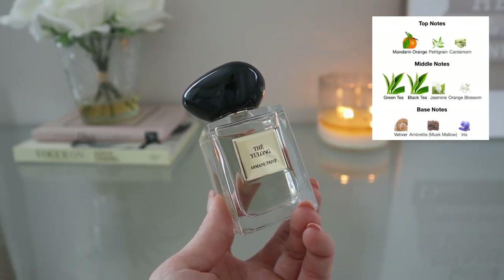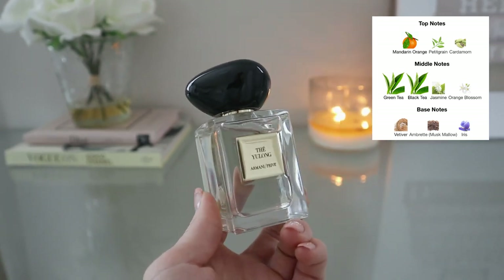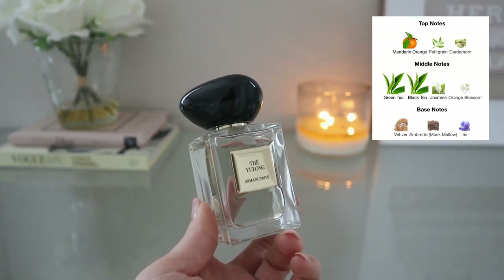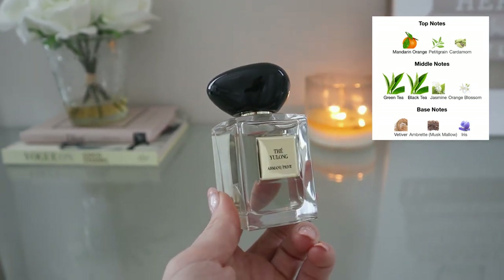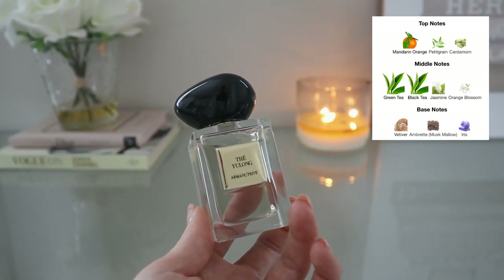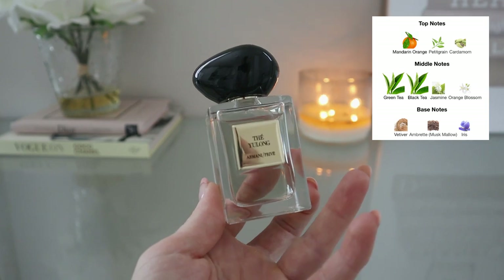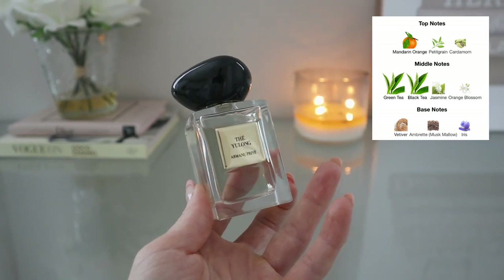The notes in Thé Yulong are Mandarin Orange, Petitgrain, and Cardamom in the top. I love cardamom so I was hoping to get a lot of it. There's also Green Tea, Black Tea, Jasmine, and Orange Blossom — so a little bit of a white floral component, which I was happy to see. And in the base you have Vetiver, Ambrette or Musk Mallow, and Iris. I really love Musk Mallow and Iris — those two notes tend to lean toward being very comforting, a little bit powdery, and like a you-but-better type of scent.